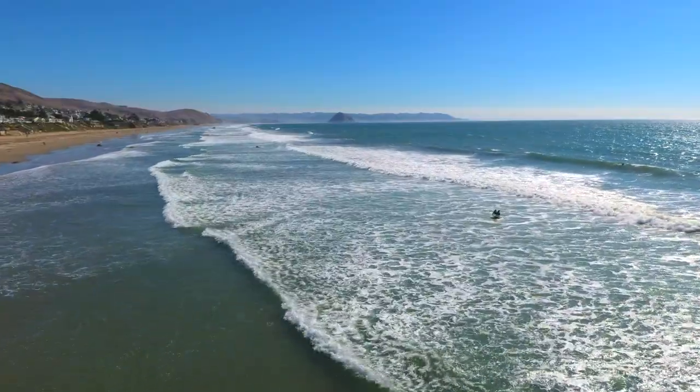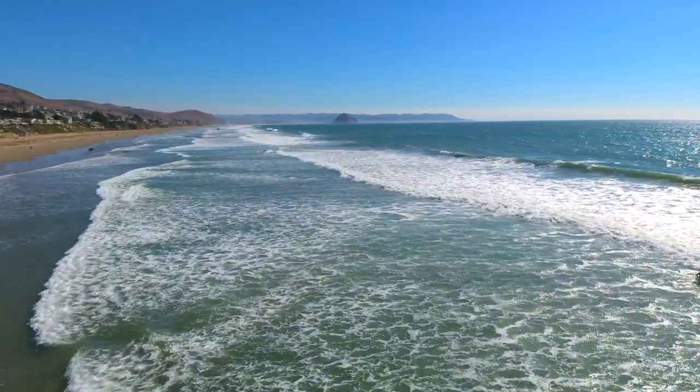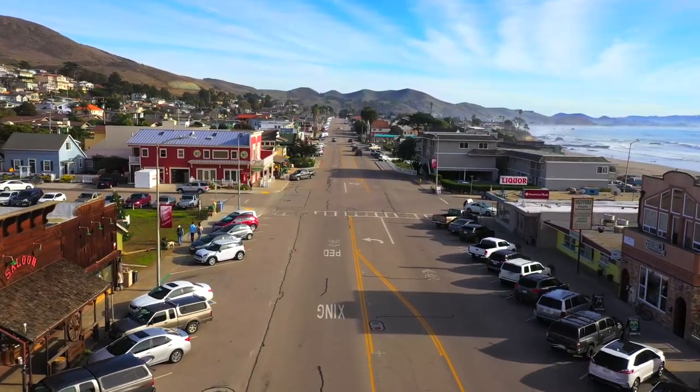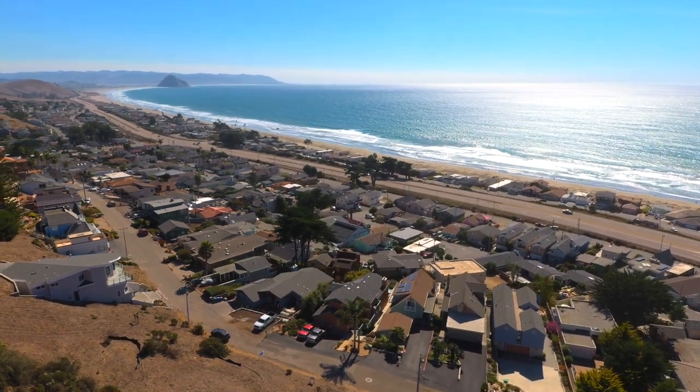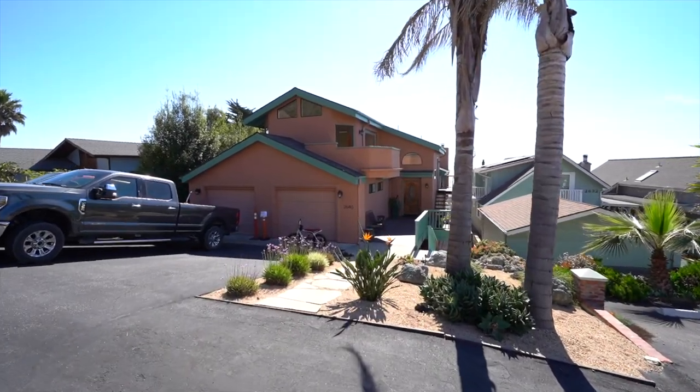Welcome to the Town Time Forgot — Cayucas, California. A sleepy little beach town situated between Los Angeles and San Francisco, where the slow life lives.